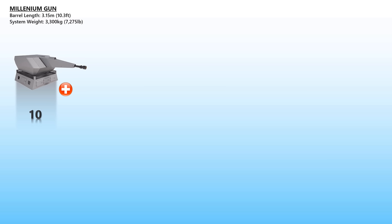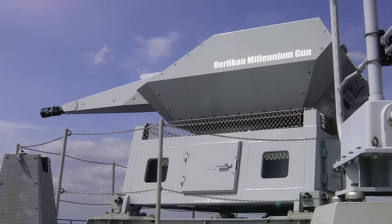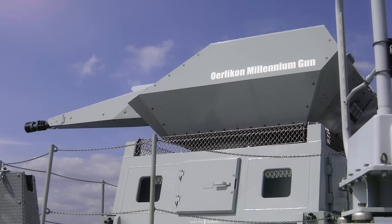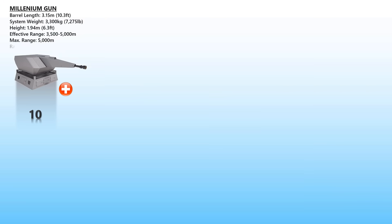Rheinmetall-Oerlikon Millennium Gun. Originated from Switzerland, the weapon is designed to be controlled by an external fire control system using either radar or electro-optical trackers. In an anti-surface role, the Millennium Gun is a fast and powerful effector, while in an anti-air role it can engage a large spectrum of air threats ranging from low-radar cross-section anti-ship missiles to fast-attack aircraft, helicopters, and unmanned aerial vehicles. It can fire at an effective range of up to 5,000 meters at 1,000 rounds per minute.